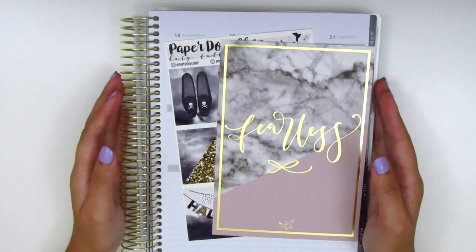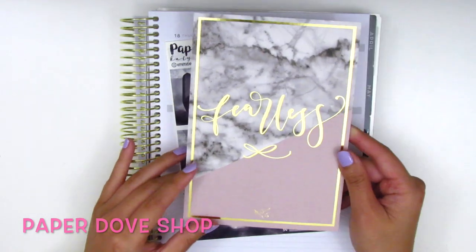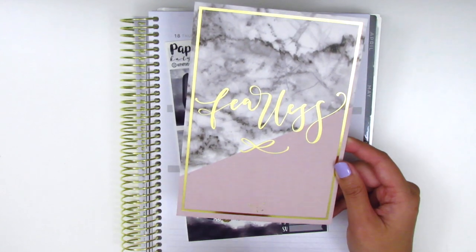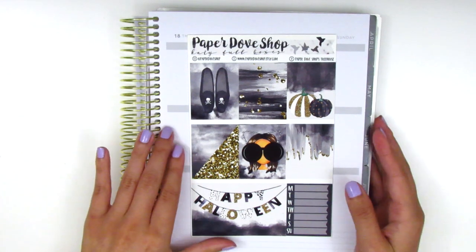Up next in this haul, I have a kit from Paper Dove Shop. The first thing that came with my order is this journaling card which is foiled — it's super pretty and it says 'Fearless' in a really pretty hand lettering font. And then moving on to my kit.